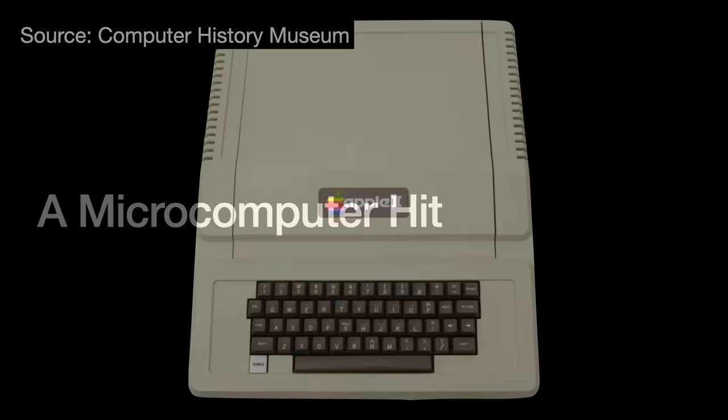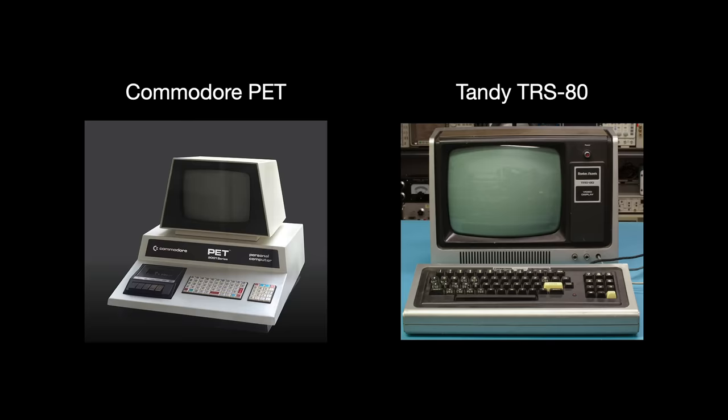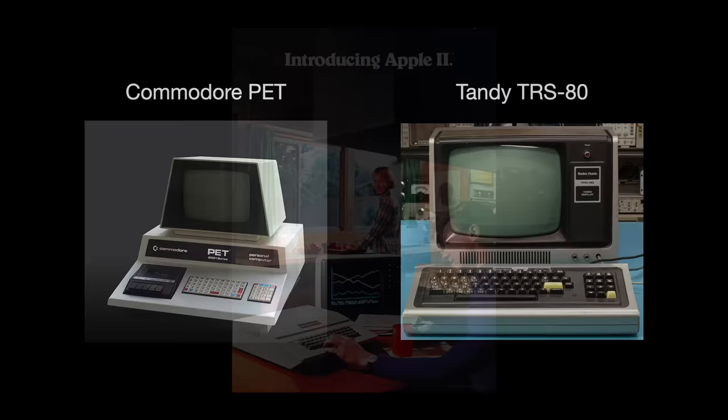The Apple II sold very well right off the bat, generating $750,000 in sales at the end of the 1977 fiscal year. But it was not the only player in the growing microprocessor market. Other notable microcomputers at the time included the Commodore PET, also exhibited at the fair, and the Tandy TRS-80, sold by Radio Shack retail stores. Competition was fierce. But in 1978, Apple released a technical update by Wozniak that leapfrogged the Apple II ahead of its competitors.